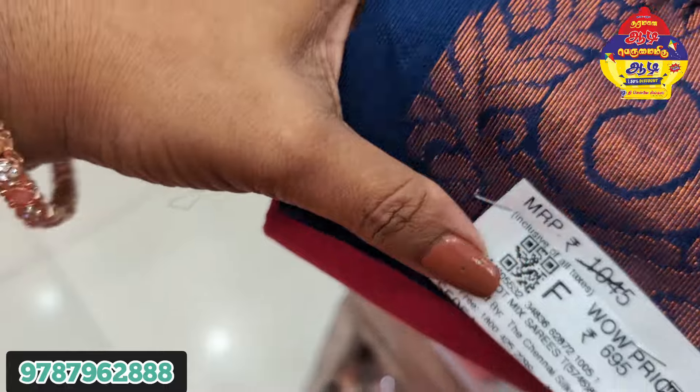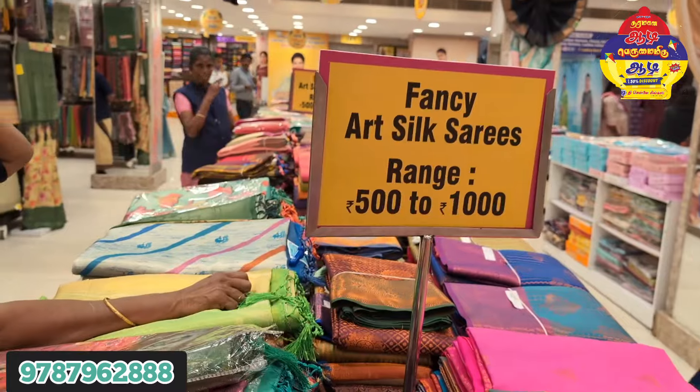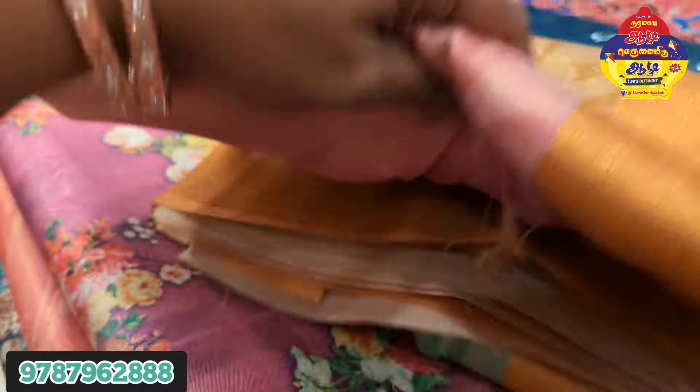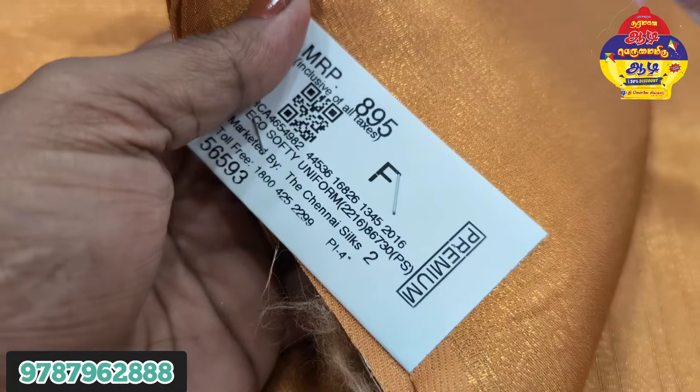This is the red with navy blue shade, priced at $995.